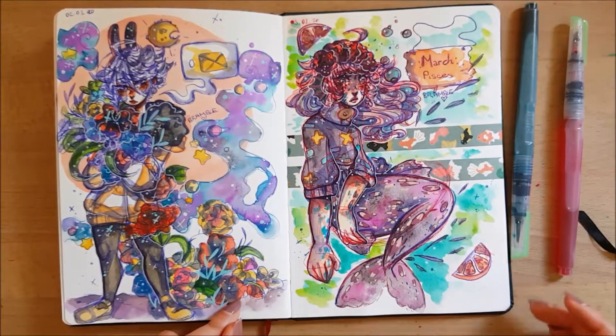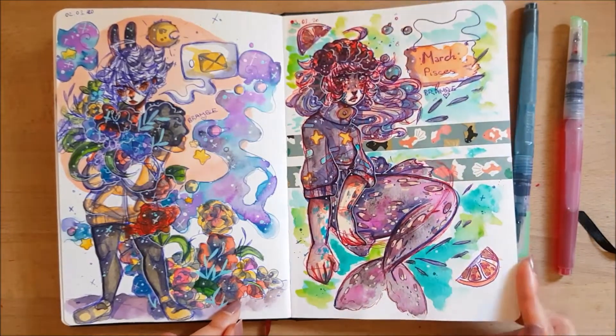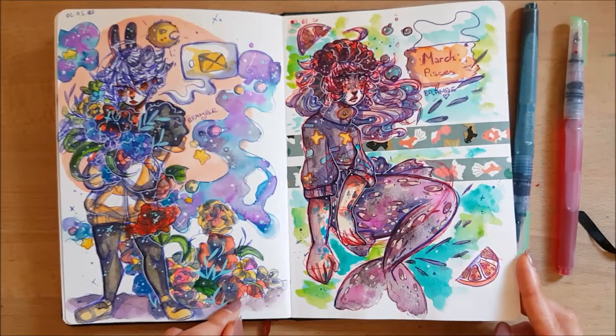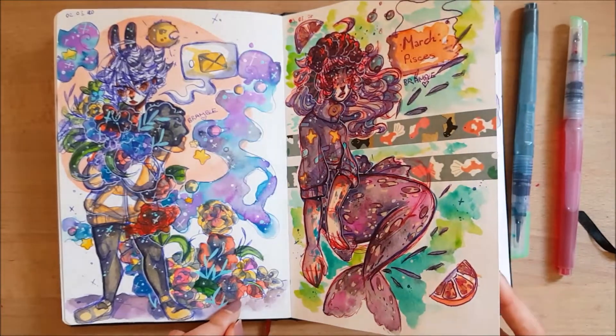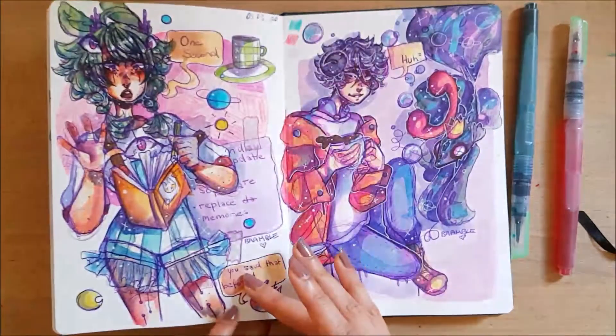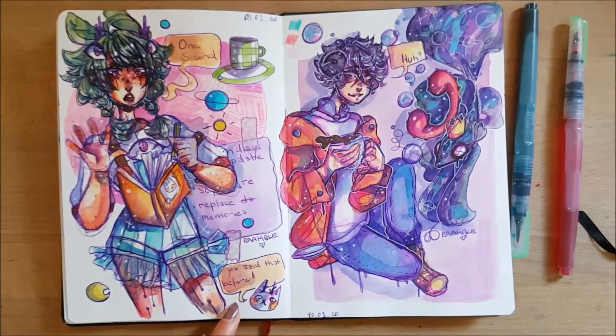I still want to do the zodiac drawings but maybe digitally. It could be a speedpaint series if I ever do that, because I'm lazy with editing and everything. I haven't drawn digitally in a few months.